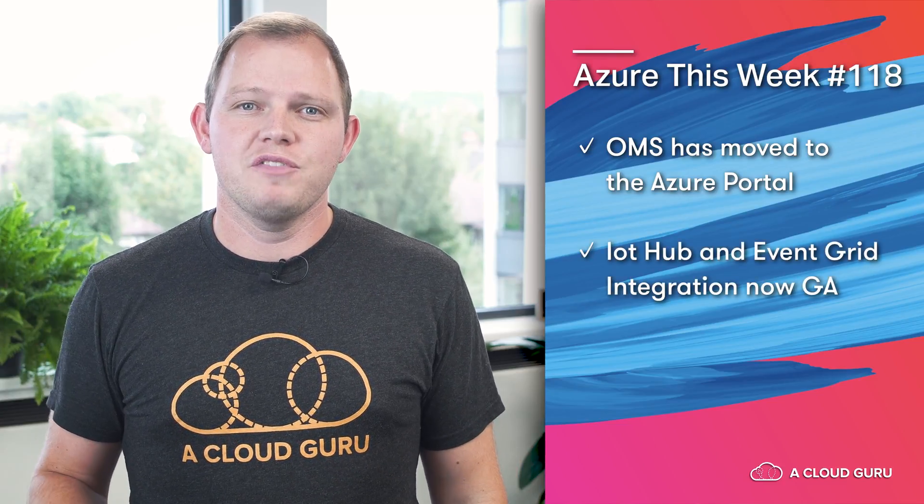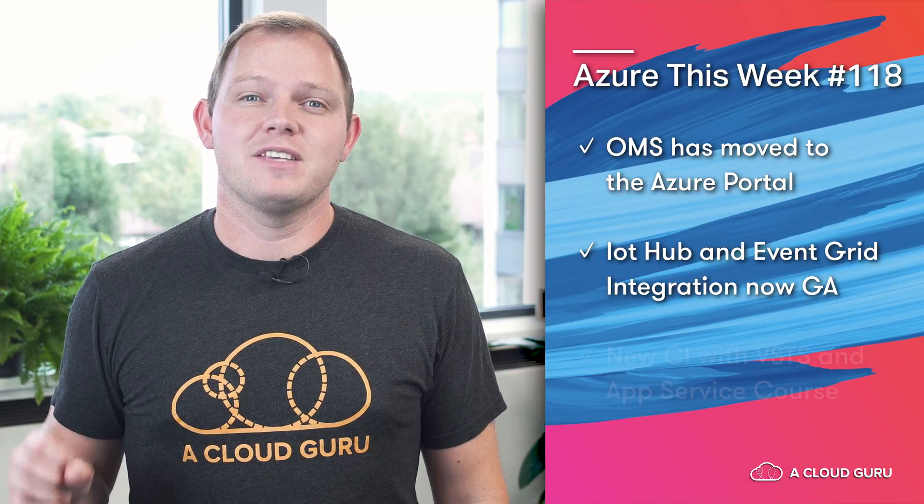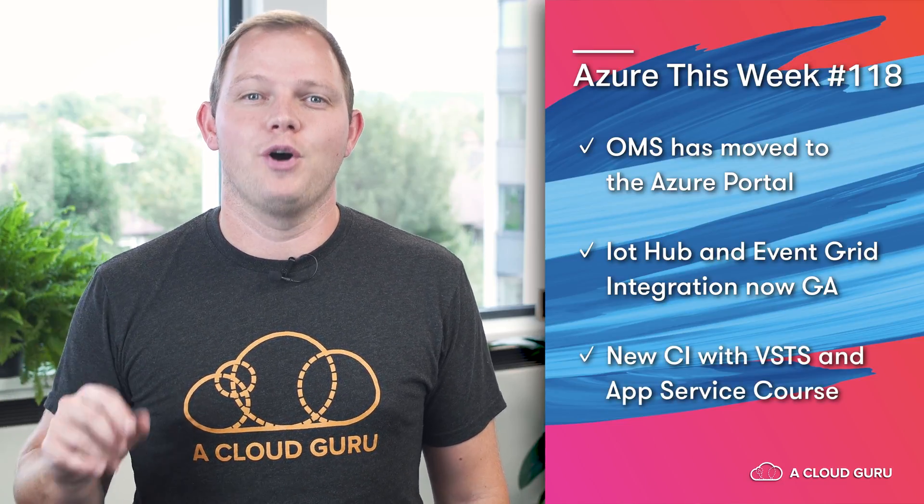Hey Cloud Gurus and welcome to this episode of Azure This Week. In this episode we're going to take a look at three new updates from the land of Microsoft Azure: Operations Management Suite or OMS has moved to the Azure portal, Visual Studio Live Share gets some major updates, and there's a brand new Azure course right here on A Cloud Guru.